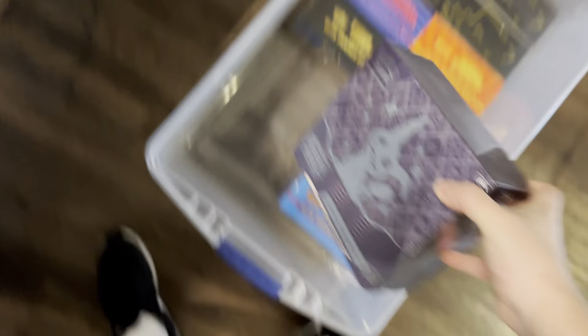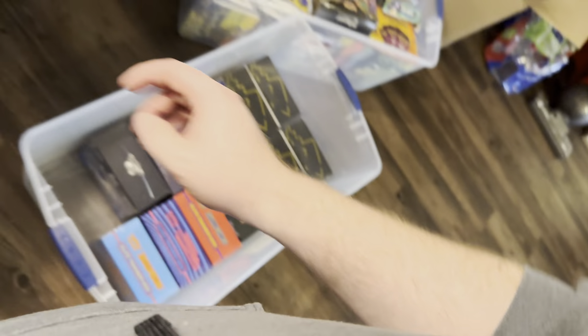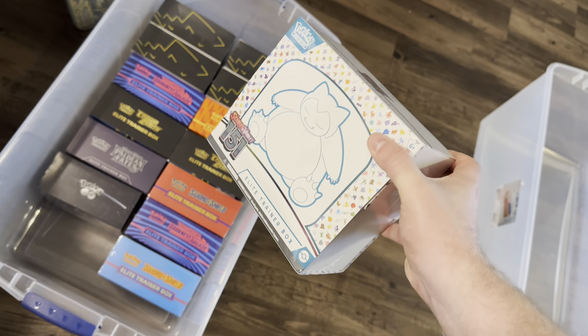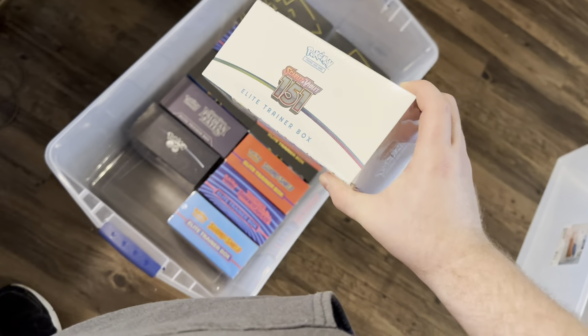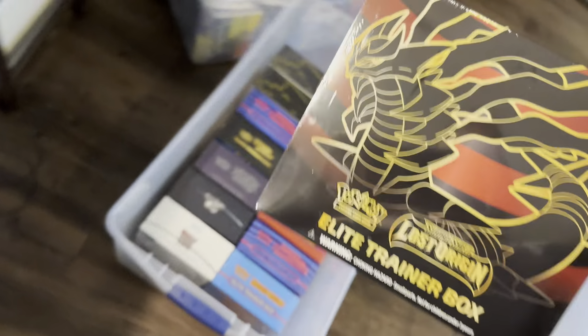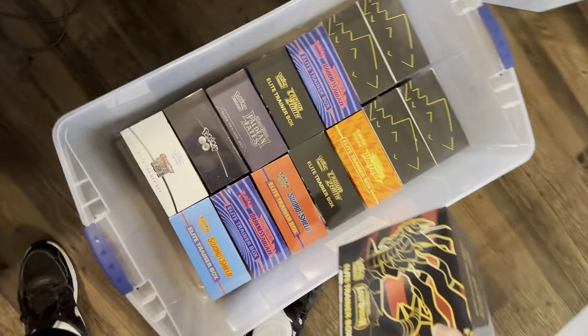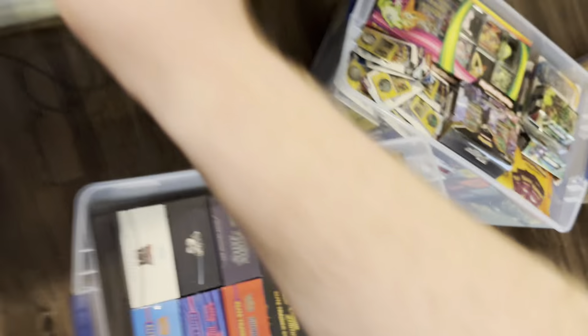We have a Paldean Fates ETB — the newest installment. MSRP is $50; it's worth $45 right now, so we're down. Pokemon Go ETB — they were selling it for $40; I got it for about $25, worth about $30-something right now. 151 ETB — MSRP $50, market price about $44, one of my favorite sets. Lost Origin ETB — MSRP $40, market price about $33.